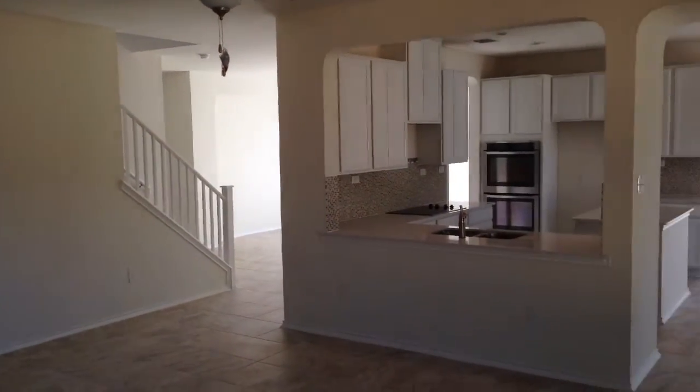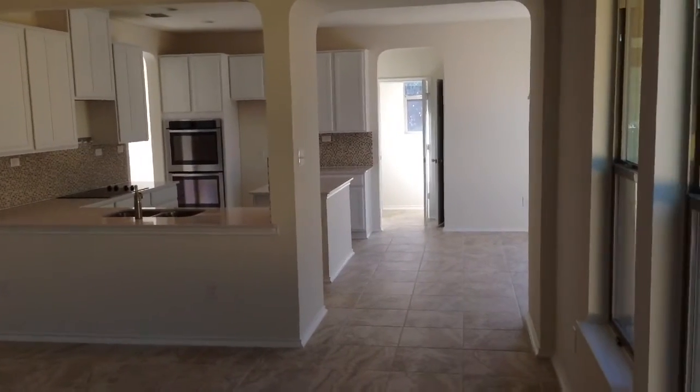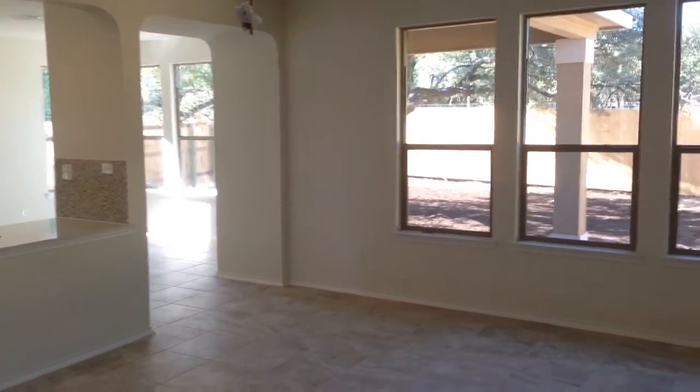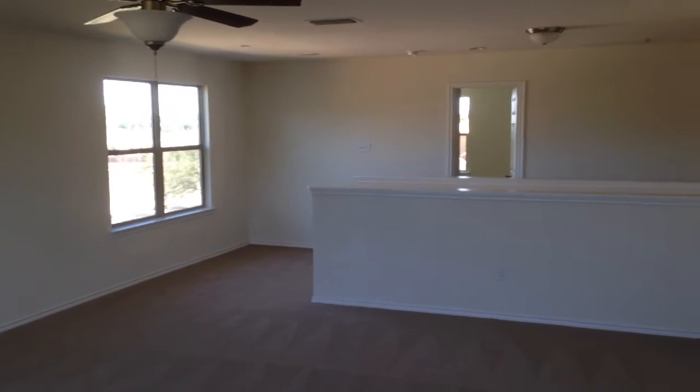This spacious living room flows with the open floor plan into the kitchen and breakfast nook. How much fun could your family have in this big game room?